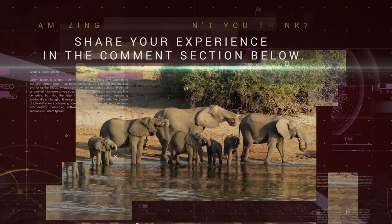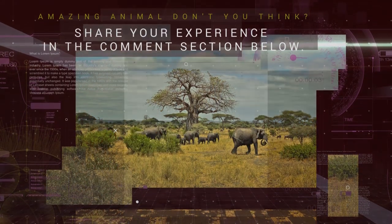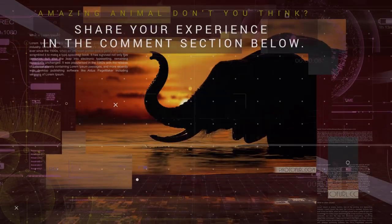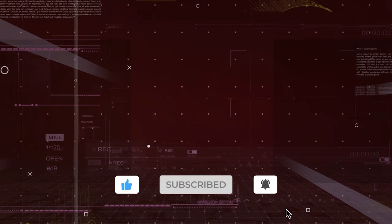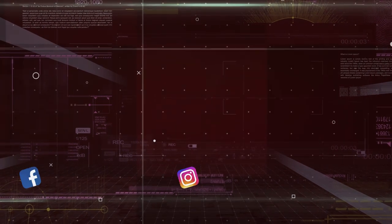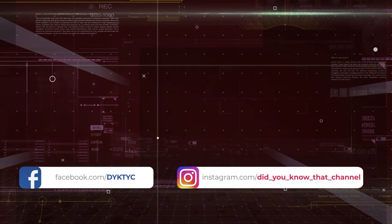Amazing animal, don't you think? So did you know that about African Elephants? Or do you know other facts about African elephant life? Let me know down in the comments. Don't forget to give a like, share with your friends, click subscribe and the notification bell for more fantastic videos. Follow our Instagram and Facebook page. Thanks for watching — see you in our next video.